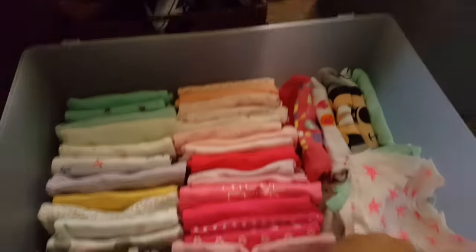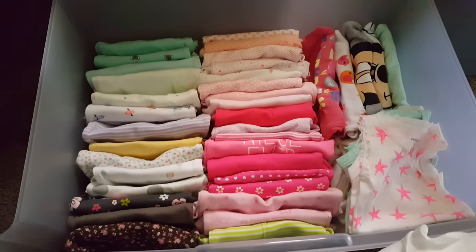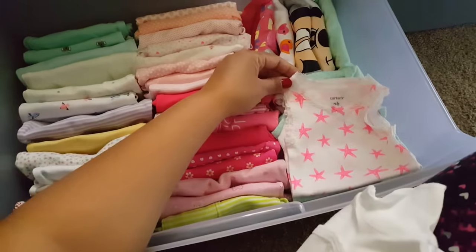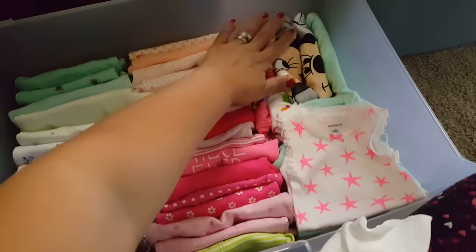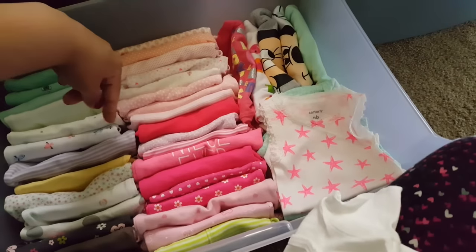These are all of her onesies. So I've already folded the onesies up. And I have two that are short sleeve cut-off onesies that were given to me. And then these right here are longer, wider onesies, so that's why they're not in this direction.